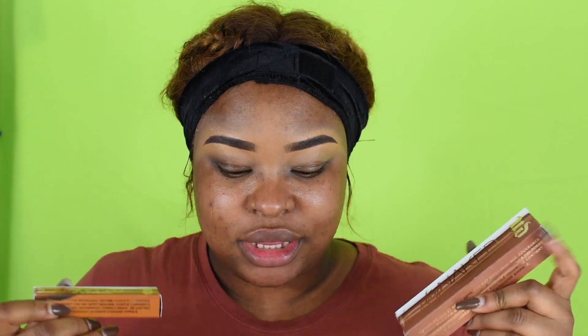These are called Stay Naked Weightless Liquid Foundation up to 24 hours, and the Stay Naked concealer. You guys know I'm all about trying new products, especially new concealers. If there's a new concealer on the market, I have to try the foundation as well. These are not cheap — they are pricey. The foundation costs £29.50 and the concealer costs £20, so literally I have about £50 worth of foundation and concealer.